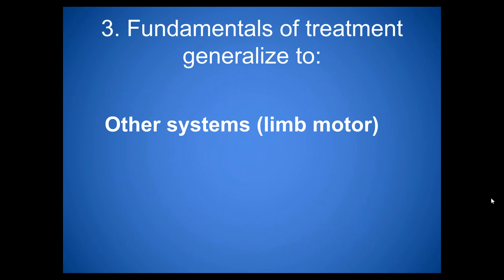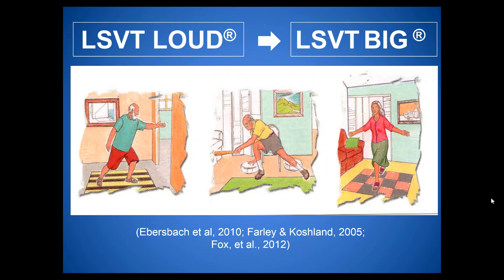What would happen if we take these same principles and apply them to limb movement? LSVT Big was developed through a collaboration of the LSVT research team and researchers from the University of Arizona, taking the same ideas and principles of LSVT Loud and applying them to limb movement — increasing amplitude at the level of the motor system for the limbs.